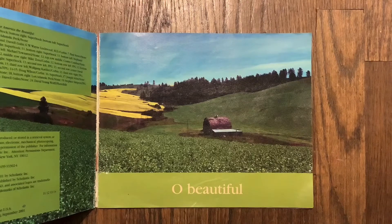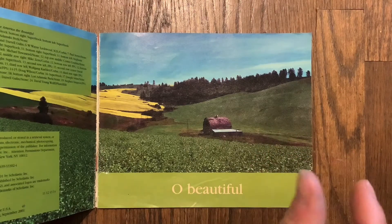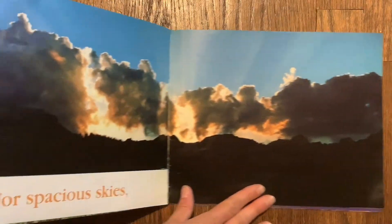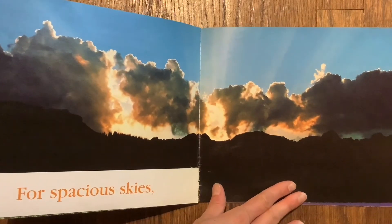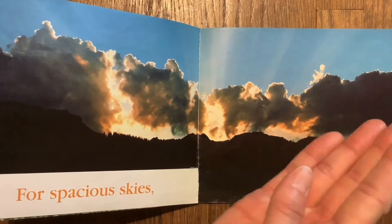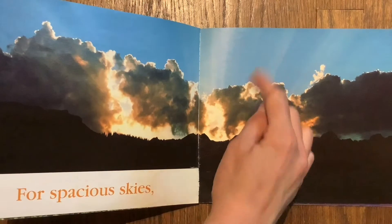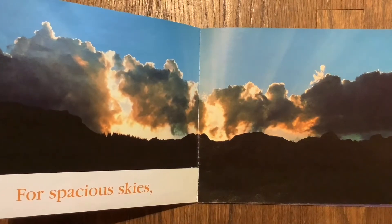I see some beautiful green fields — green grass! There's some spacious skies. I see a blue, blue sky, and it looks like the sun might be coming up.